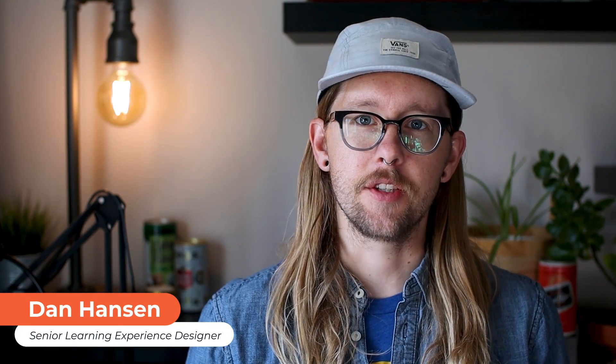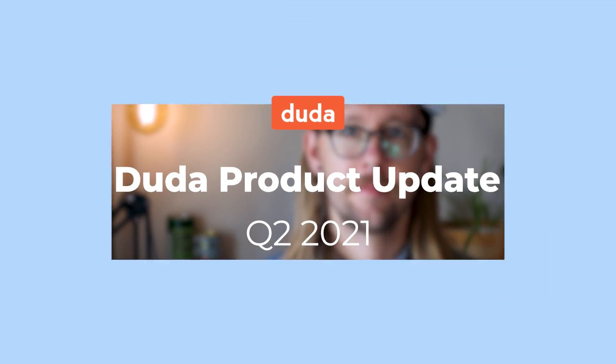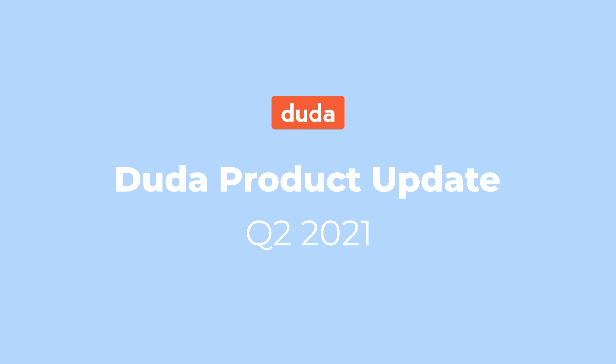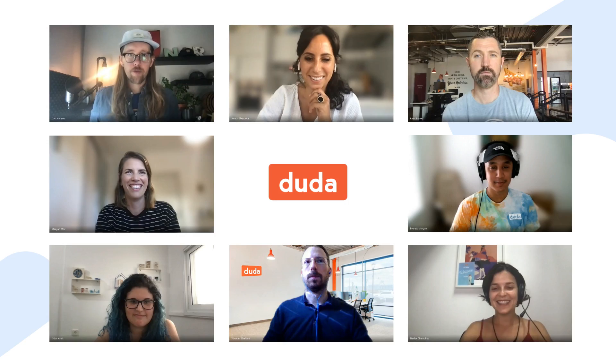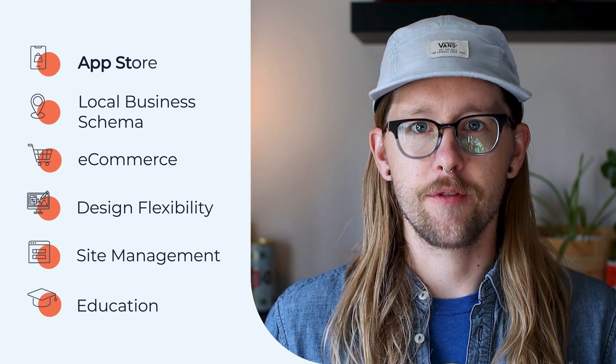Hey, I'm Dan with the Customer Education Team here at Duda. In this video, we're reviewing product updates from the second quarter of 2021. This quarter, we're joined by experts from across the Duda team to review updates related to the App Store, local business schema, e-commerce, design flexibility, site management, and education. Now let's dive into our first topic.